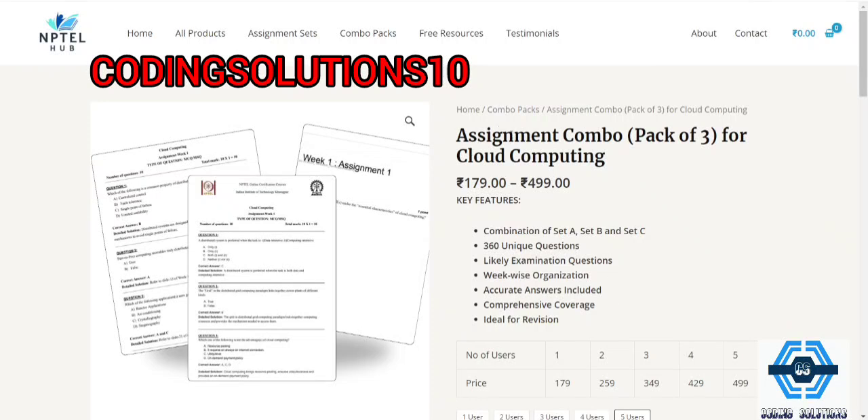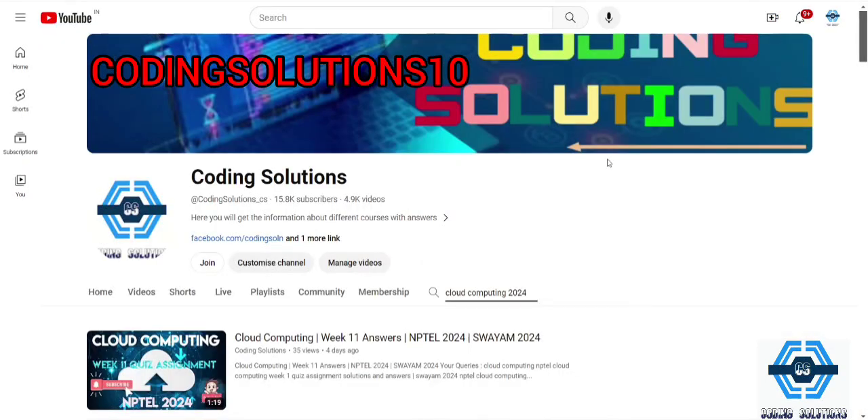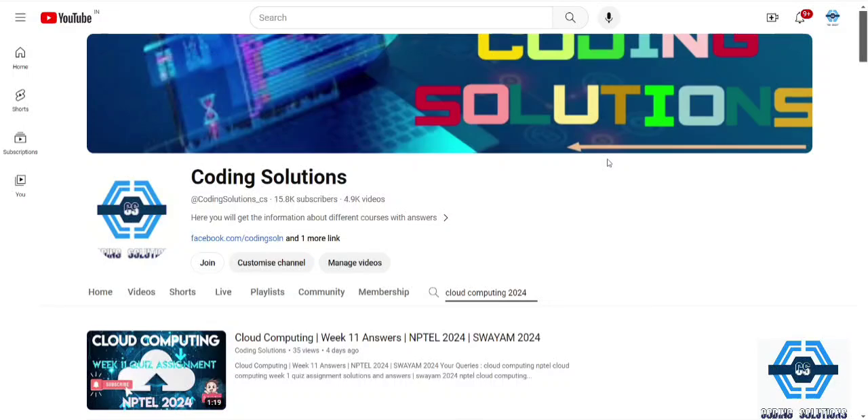I can assure you it's a very trustable website — you can trust their answers, and from these questions only you will get common ones in your main exam. All links will be provided in the description. Hope you like this video — share it with your friends, and if you are new to the channel, subscribe and check out their website as they always provide real, accurate, quick answers. Thank you.